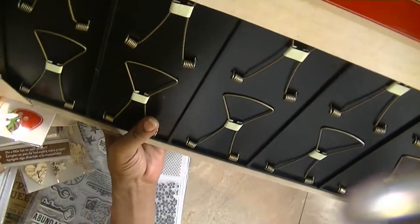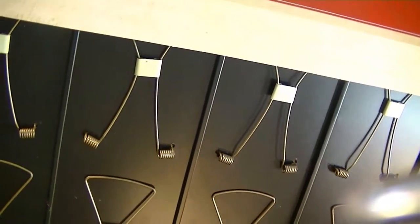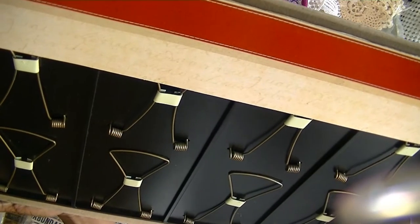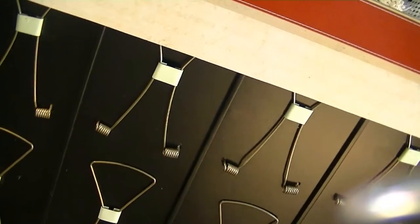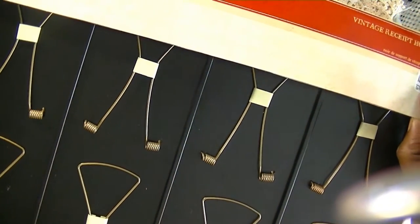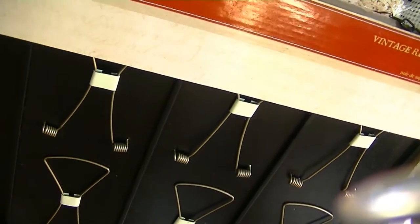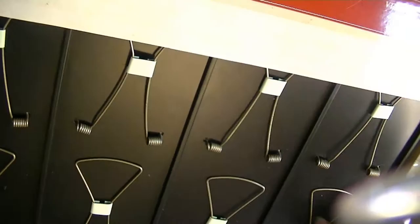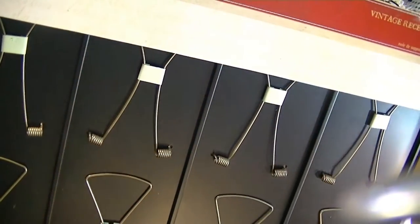I also purchased the vintage receipt holder. I knew I didn't have this one. It was $14.99 — normally $34.99. I've seen this quite a few times but never bothered to purchase it, probably because of the price. But I just thought this was a good idea to go ahead and get. I'm going to see what I come up with.